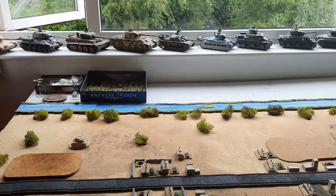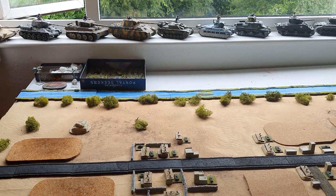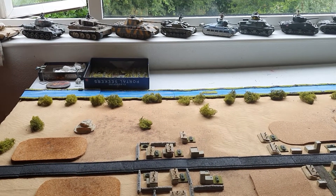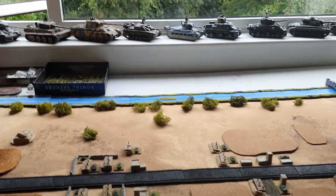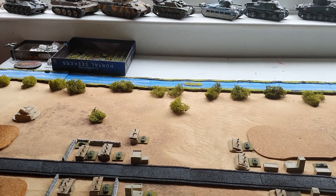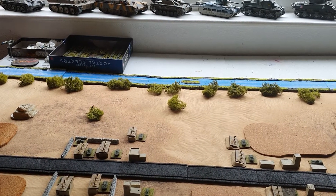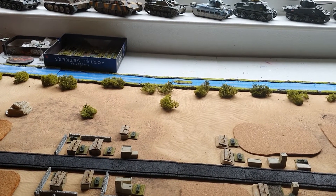They're also defending, but another problem they've got is that the American forces have much better morale — the quality rating on the American side is excellent.